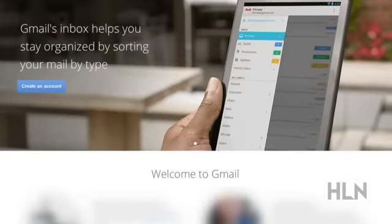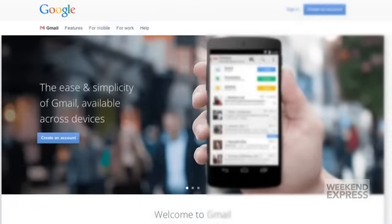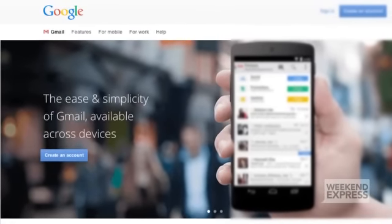Gmail now allows all of its users to unsend email. Some users have been able to do this for a while but now it's available for everybody. We've heard so many horror stories about people who write a nasty email about somebody and then they accidentally send it to that person. Well, they need this feature.